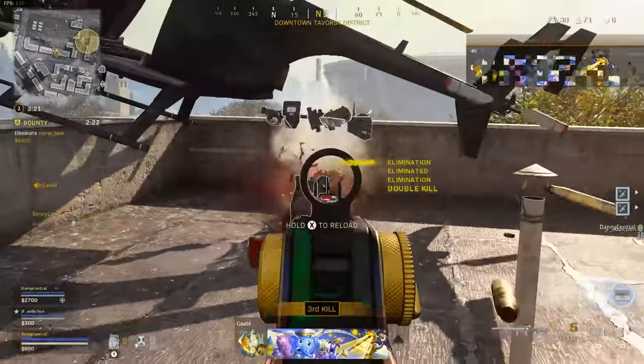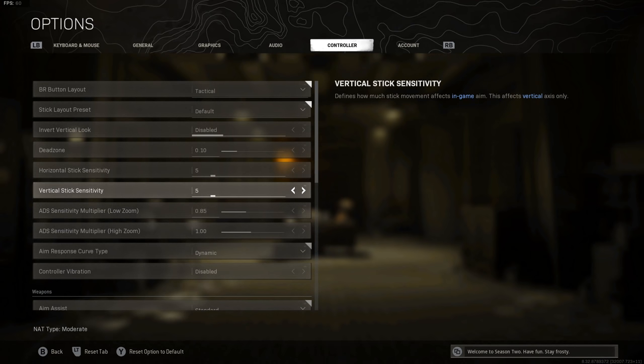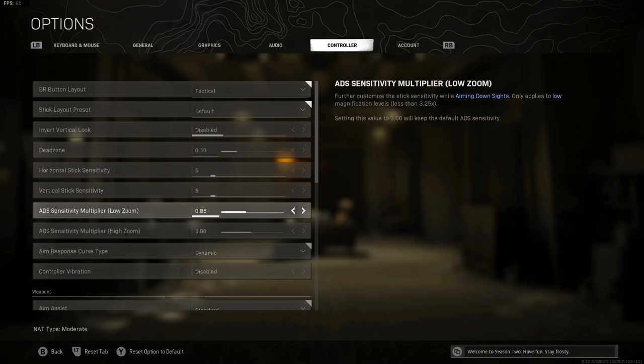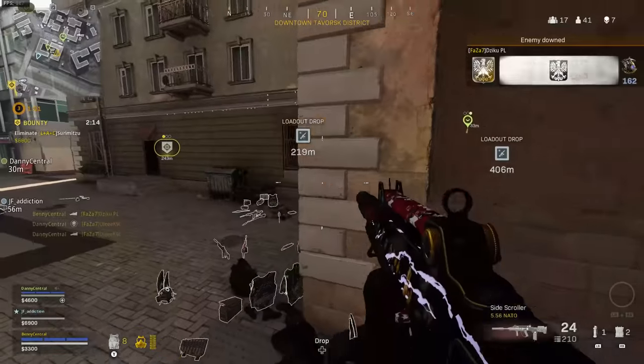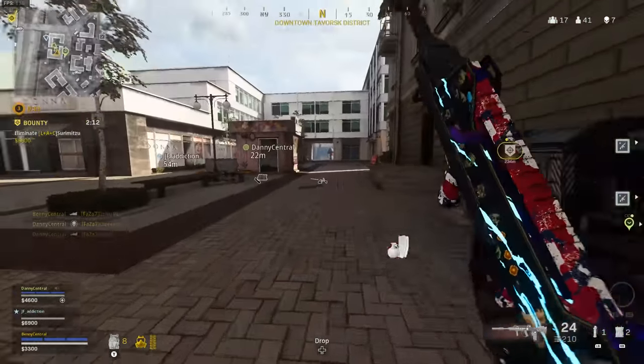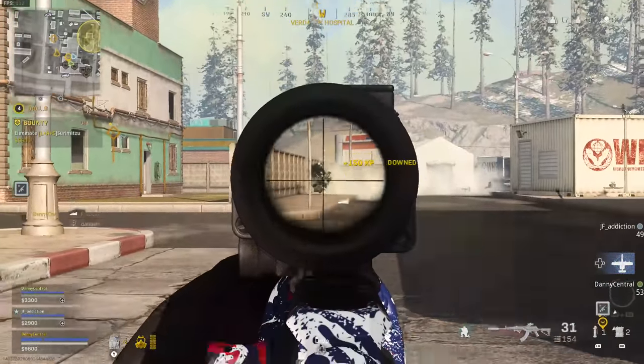You'll also want to adjust your ADS modifier down to 0.85. This brings your sensitivity down to around 4 while aiming down sights, which allows you to flick upward while controlling recoil to land those all-important headshots.